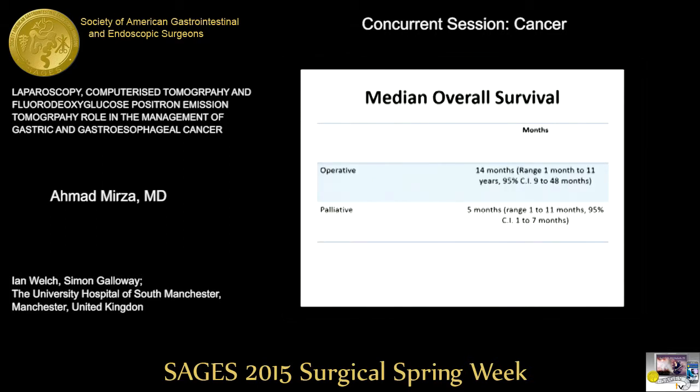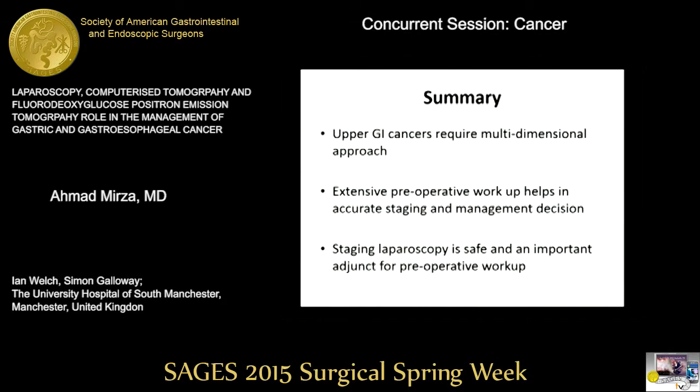Comparing median overall survival of patients who underwent operative surgery, it was 14 months, with a range of one month to 11 years. In summary, upper GI cancers require a multidimensional approach with extensive workup. Patients should be discussed at multidisciplinary meetings or tumor boards at every stage so that progress can be monitored and appropriate decisions made. Staging laparoscopy is safe and an important adjunct for preoperative workup.